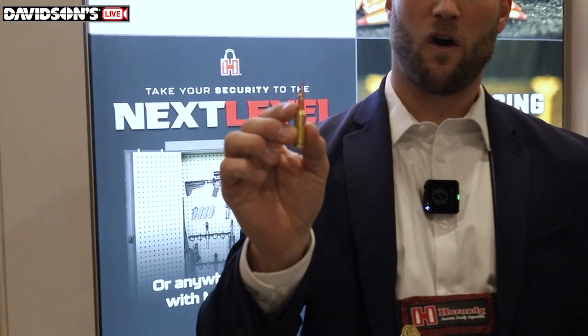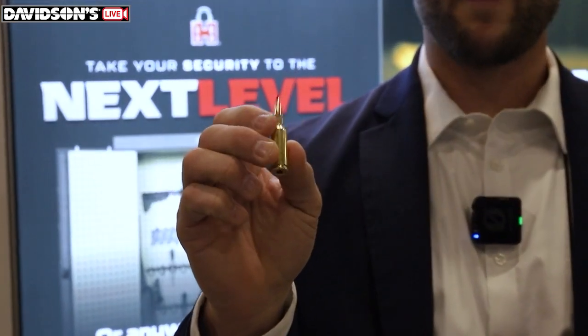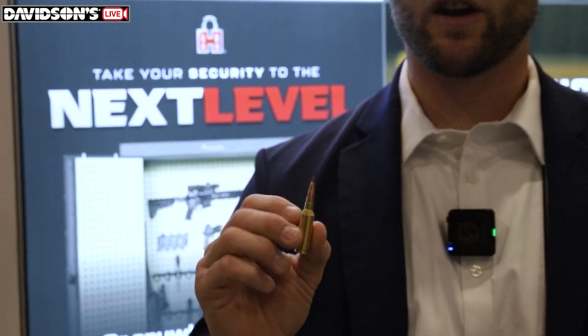Hey guys, Seth with Hornady here at the 2024 SHOT Show. We've got some exciting new products, mainly the .22 ARC, the Advanced Rifle Cartridge, new for 2024, just officially SAAMI-approved just a few days ago.